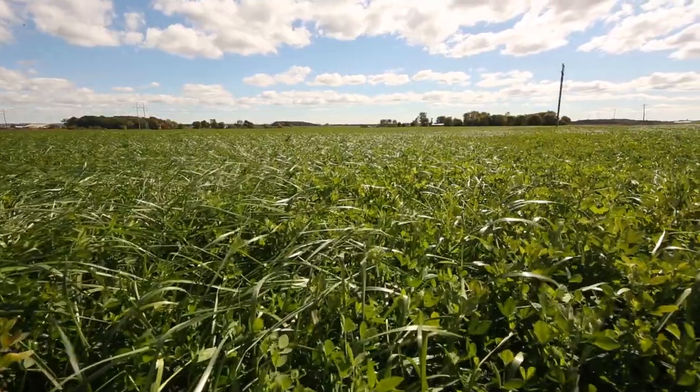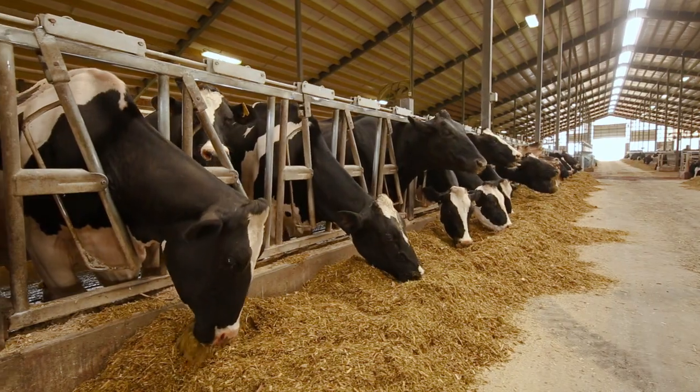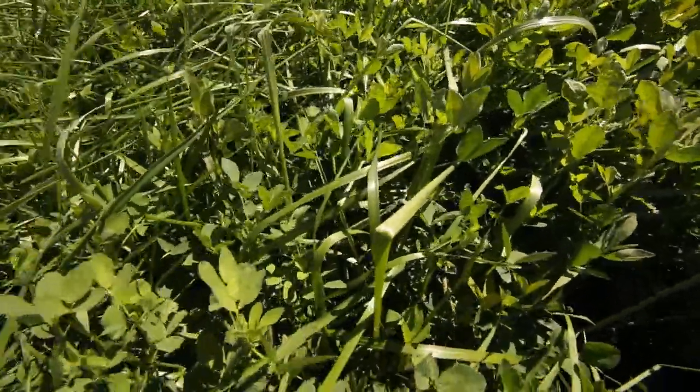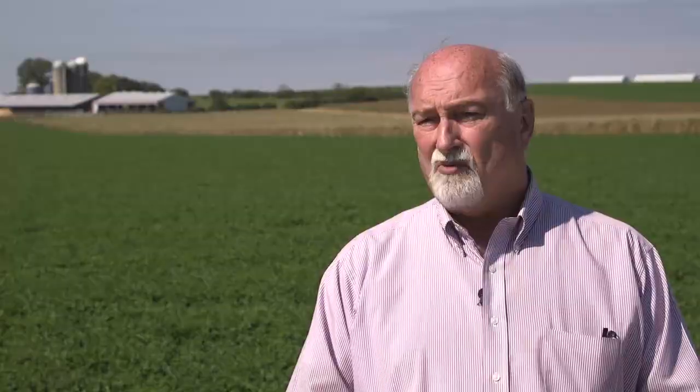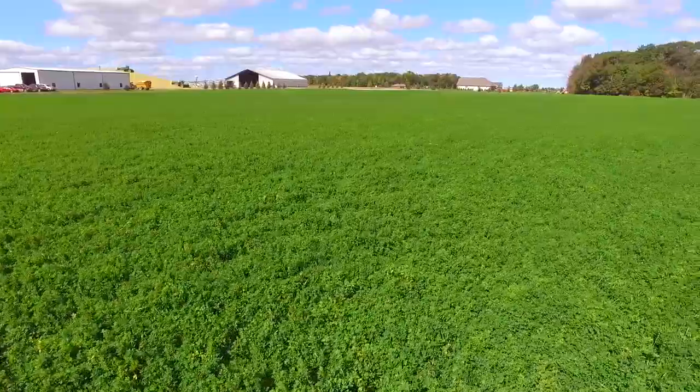We were looking for a little more digestibility out of our haylage, so we started putting NutriFiber grass with it and we've seen good results. I see a real palatable feed that the cattle love. I think it's increased our milk production, our fat test, and basic herd health. From an agronomic standpoint, having a little bit of grass in with the alfalfa gives us a couple of benefits — if we have some wet spots in the fields, the grass may survive when the alfalfa doesn't.